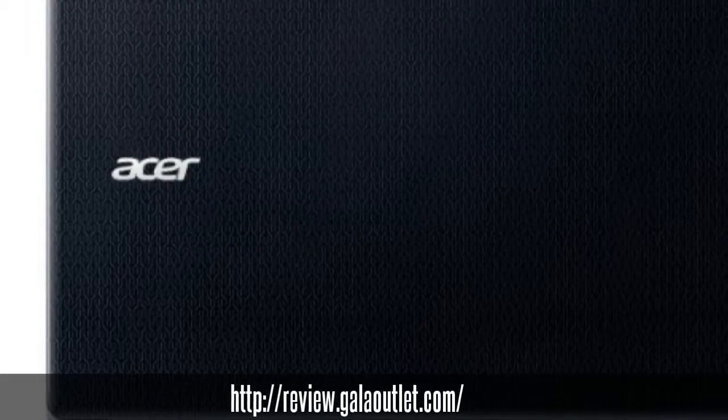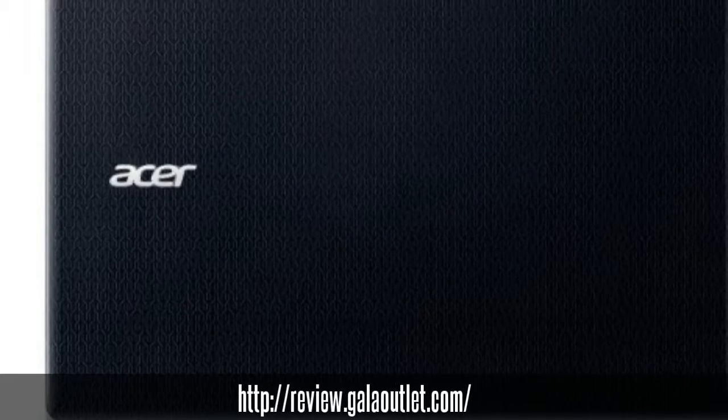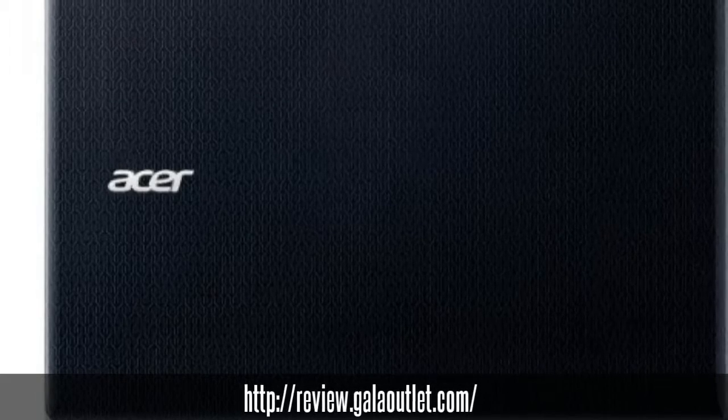With Acer Cloud, your PC storage is your cloud storage, with wireless access to your photos, music, videos and documents, wherever you are, on any PC, on all your devices.